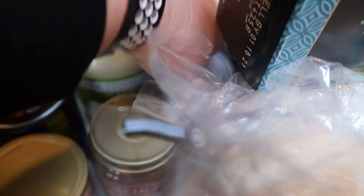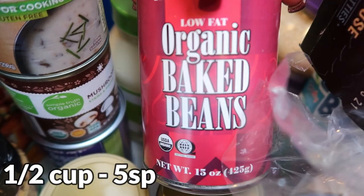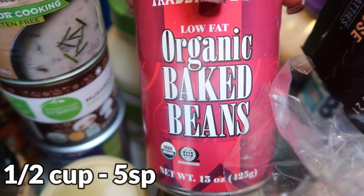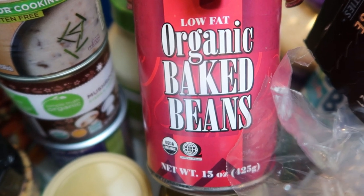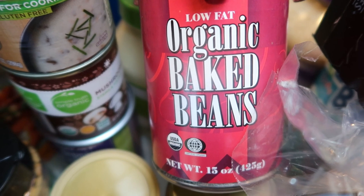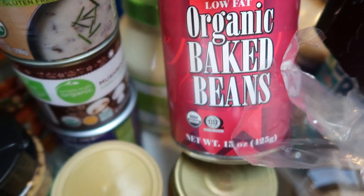Also buried here is a can of organic baked beans. I've actually never bought these before, but it's summer and grilling season, so I thought this would be a nice addition to a dinner. They're low fat, they're organic, and your beans are on the Dirty Dozen, so it's nice to buy them organic.